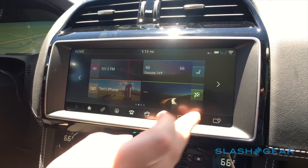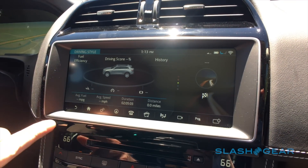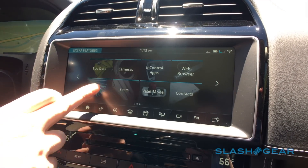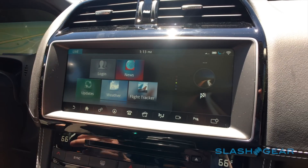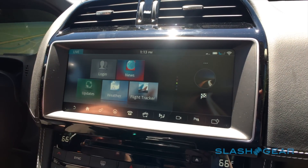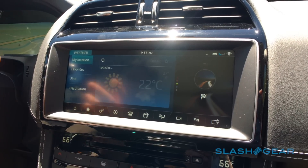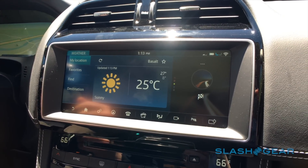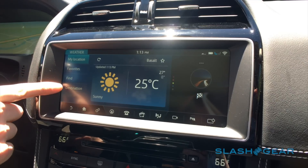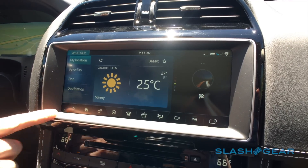Some other neat things this vehicle can do: eco data, so if you're interested in how you're driving and performing, there's also the live feature which provides weather and news. One great thing about the weather app is that if you have a destination programmed into your navigation system, you can find out the weather at your destination and see what the weather will be along your route as well.